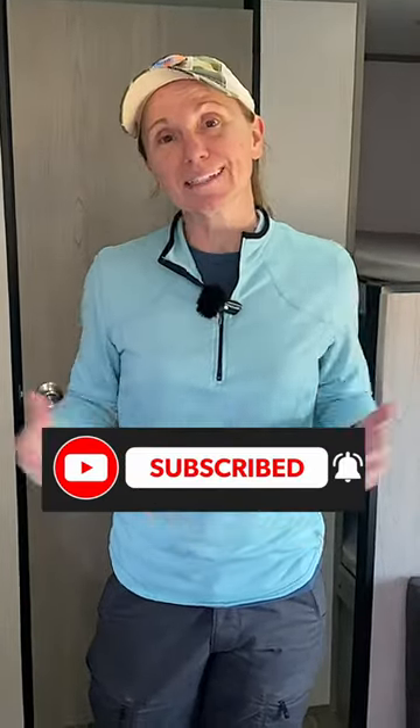Hopefully we're going to get inside a 17R really soon and do a full feature review tour. Make sure you subscribe so you don't miss it, and thanks for watching.